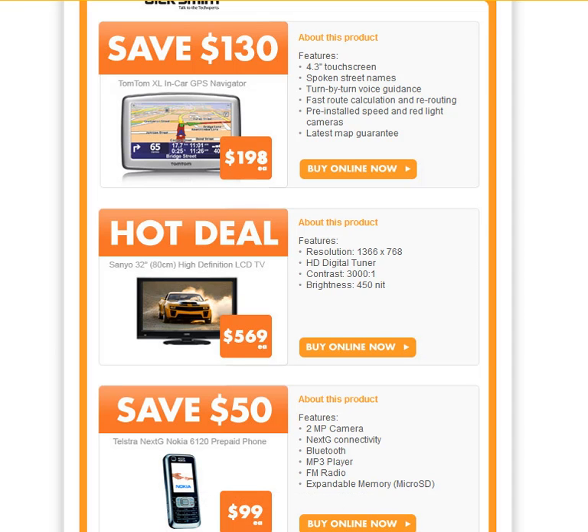Now if Australia's biggest retailer is getting into email marketing, that means you need to as well — otherwise you're going to get left behind and these big companies are going to be walking all over you.